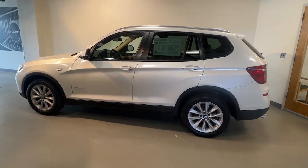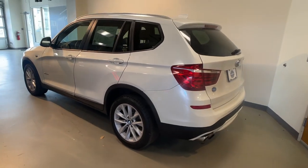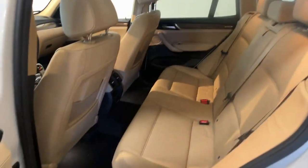Get into the 2016 BMW X3. With less than 150,000 miles on the odometer, this vehicle stands out from the rest.